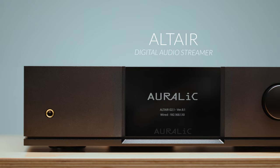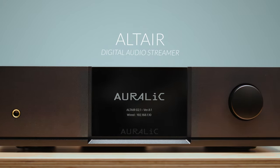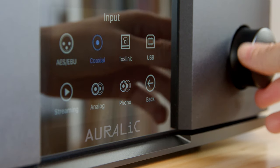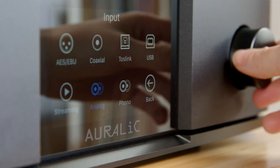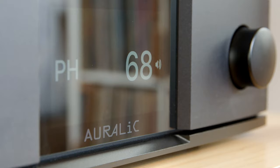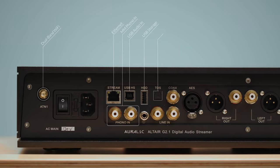Altair is a powerful all-in-one digital audio streamer with numerous digital and analog inputs. It's a comprehensive media hub incorporating our advanced proprietary wireless streaming solution and our digital-to-analog conversion technology. Altair can be your ultimate one-box digital front-end component when connected to a stereo power amplifier or active loudspeaker system.